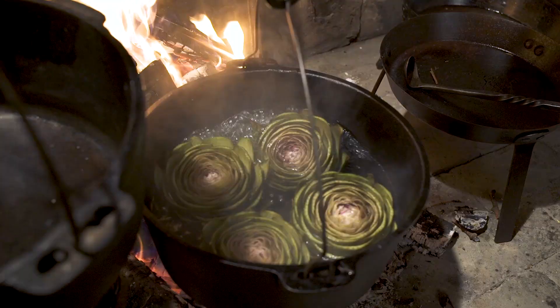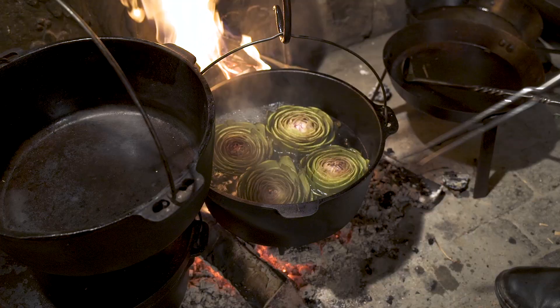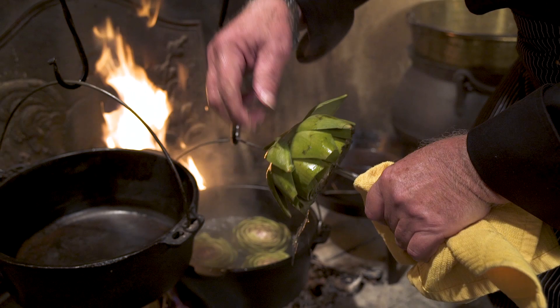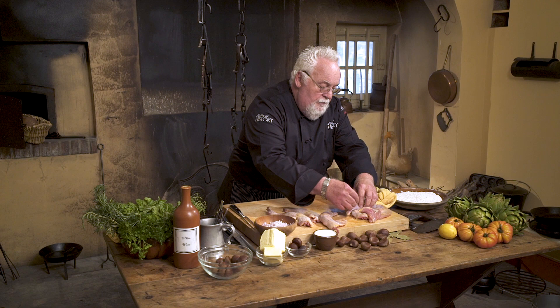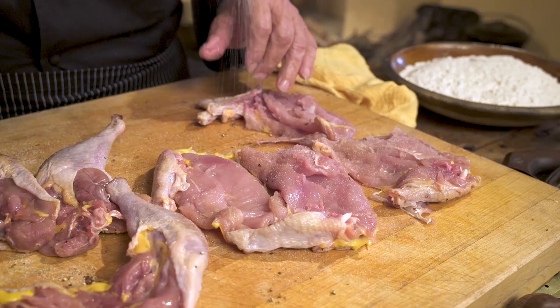This is the carcass of the pheasant we made the stock from. I've got to check on the artichoke because they were so fresh they might cook much faster. To check an artichoke — very simple — cut through it, bring it out and see if you can peel the leaf. If the leaf doesn't peel off, it's not done. They have another 15 to 20 minutes.